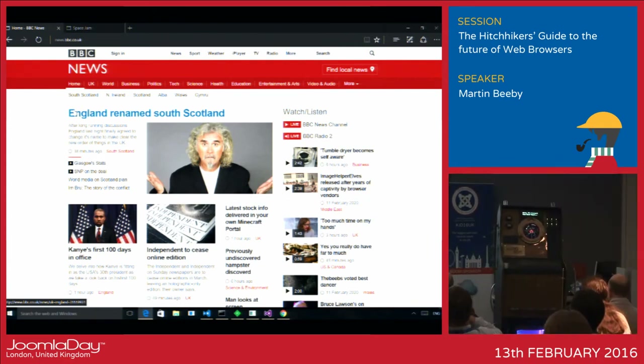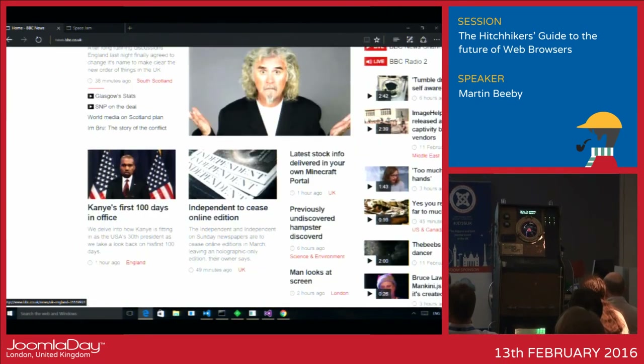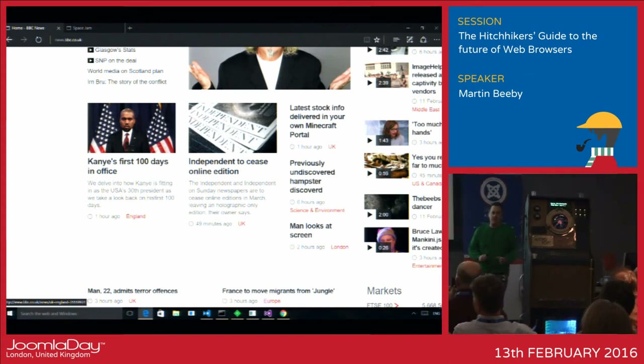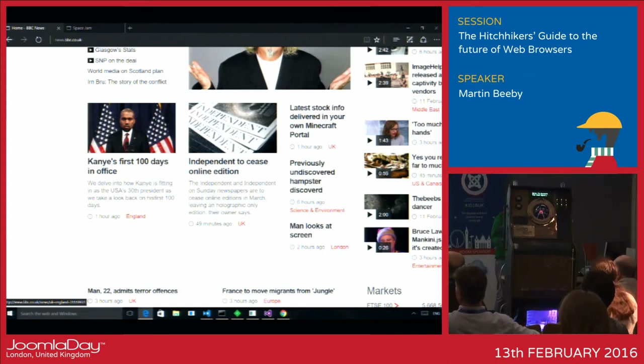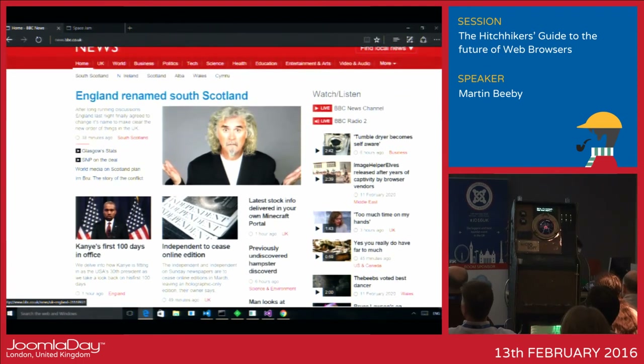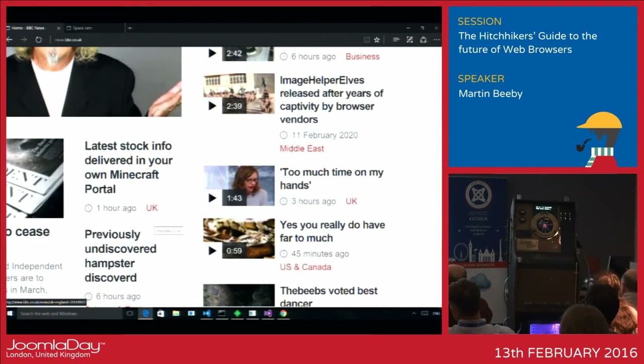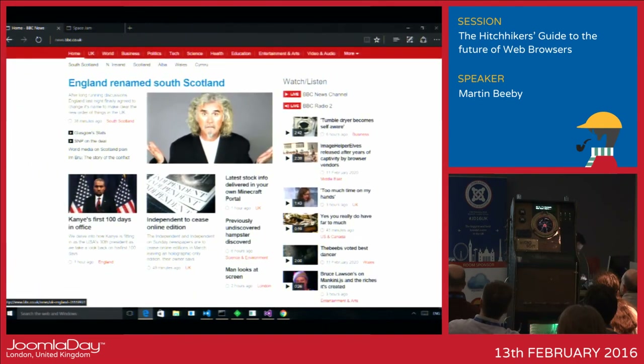Odd stuff happening in 2020 — Kanye West is now the president of the United States. All sorts of things happening: Tumble Drive becomes self-aware in 2020. Image-held elves released after years of captivity. We've finally let them go in 2020. Microsoft and Android are going to release something.